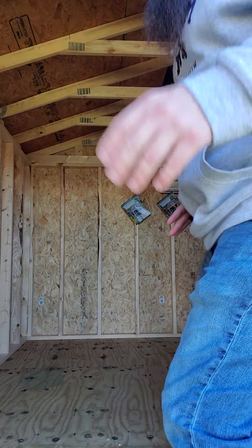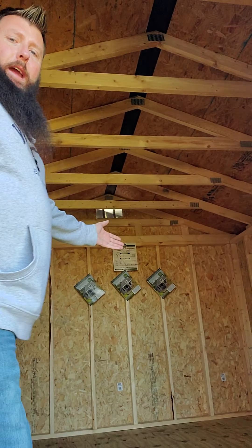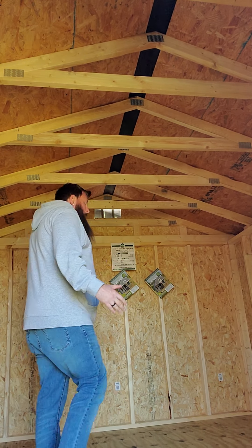Well, where'd you guys come from? Hi! Well, welcome to this beautiful 10 by 12 utility shed. There's not much I can say about it other than this is basically our catalog shed — this is the shed that we recommend for any type of storage situation.